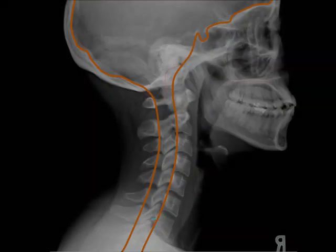The spine functions to support and protect the central nerve system during daily activities and in the event of head or neck injury. However, the spine can only take so much stress from trauma before problems start to develop with the nerves inside.